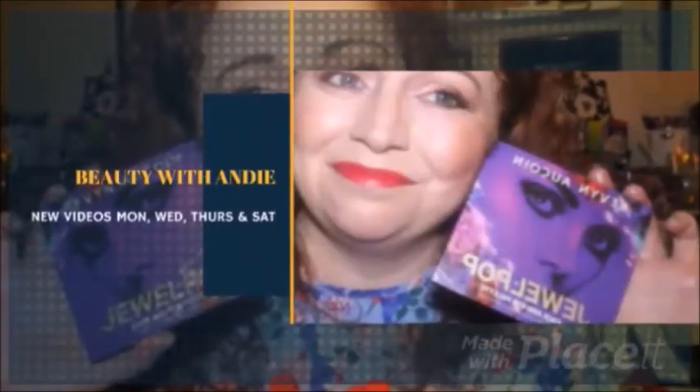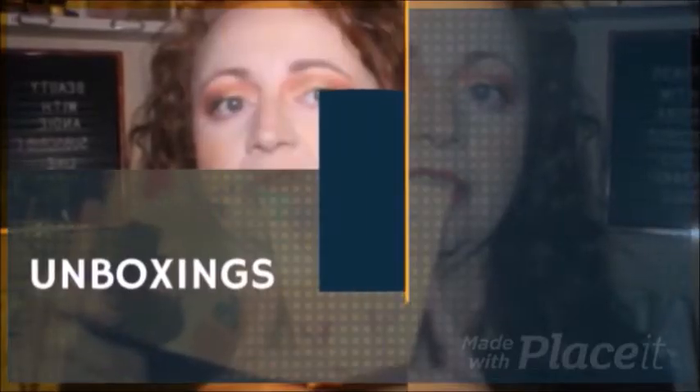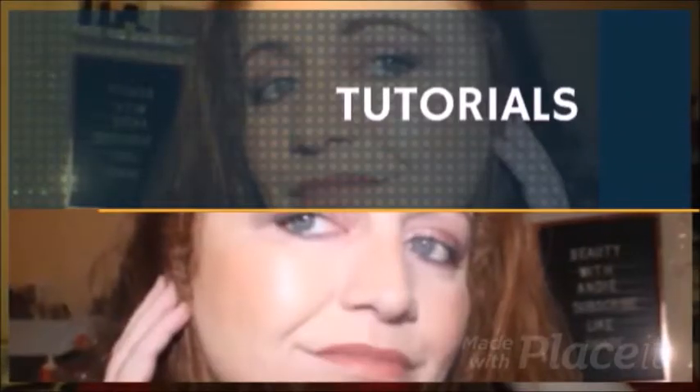Hey guys, welcome back to the channel. My name is Andrea and this is Beauty with Andy. Thank you so much for joining me today. I've been meaning to use this palette since I bought it — I think it was mid-November — and it's the Too Faced Pumpkin Spice. It's an absolute stunner of a palette.